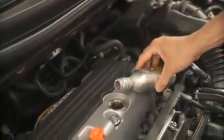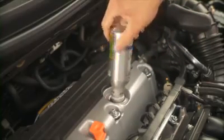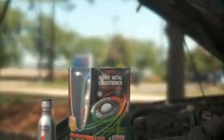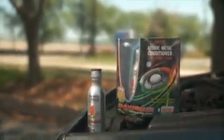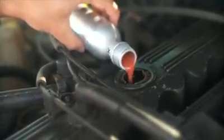Exato's Atomic Metal Conditioner New Car protects the parts in new car vehicles — engines and transmissions — making them last two to three times longer. Exato's Atomic Metal Conditioner Maximum restores worn parts in older cars and protects the revitalized parts while reducing their emissions up to fifteen percent.